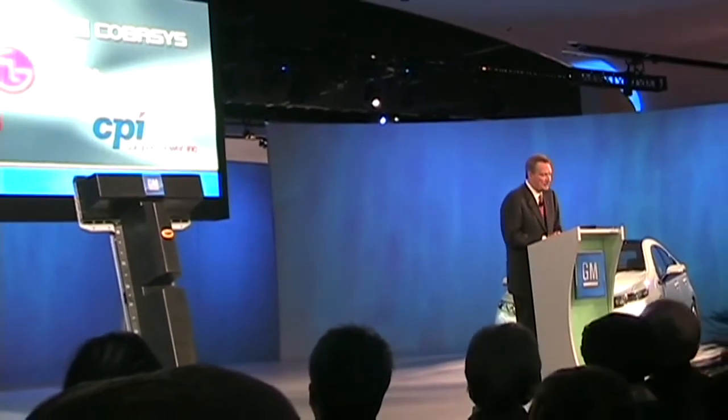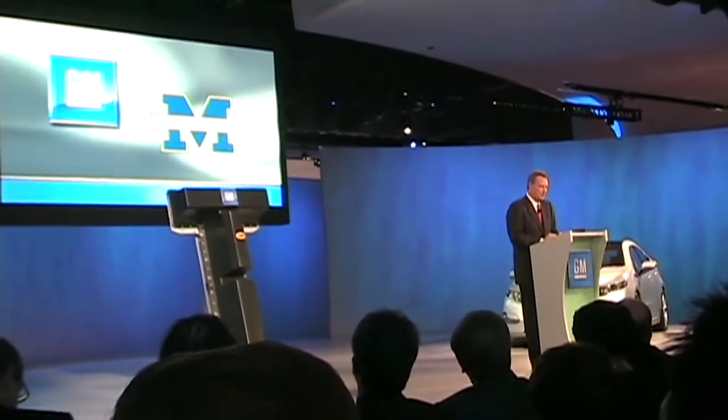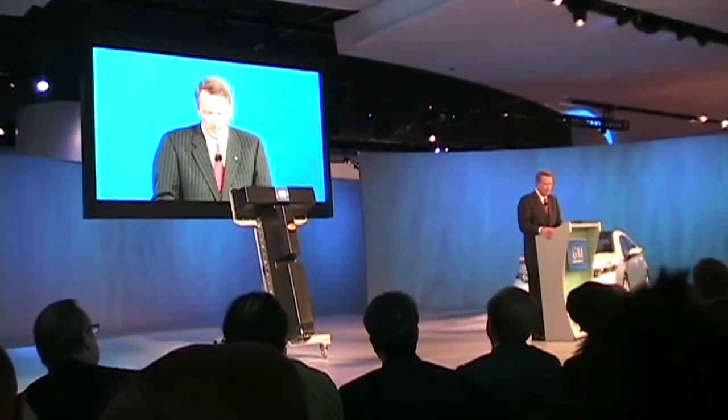And finally this morning, I'd like to announce that GM will form a partnership with the University of Michigan to establish a new advanced battery lab at its Ann Arbor campus. We look forward to working closely with the new administration as well as other partners to accelerate the electrification of the automobile.